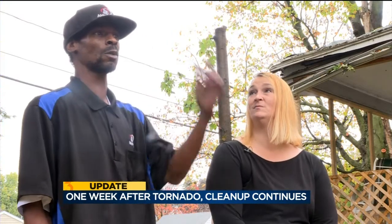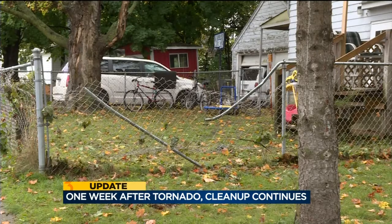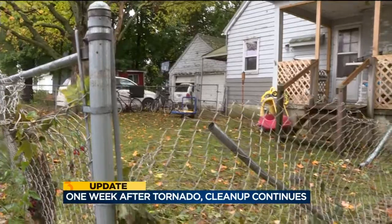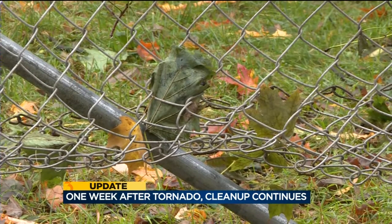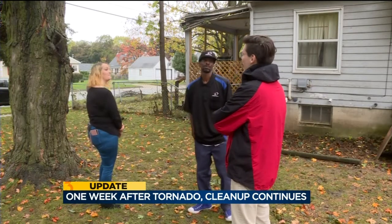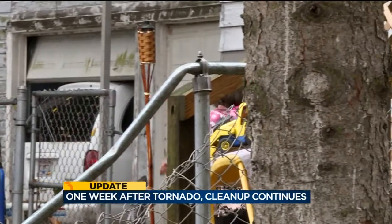Nobody expected October. Compounding the problem for James and Tana Hayes is no insurance. They bought the house outright after Tana's brother died, and because of that, they say no company was willing to insure it. James and Tana say they've been trying to get it in good enough shape to get insurance, but this tornado has thrown them for a curve.